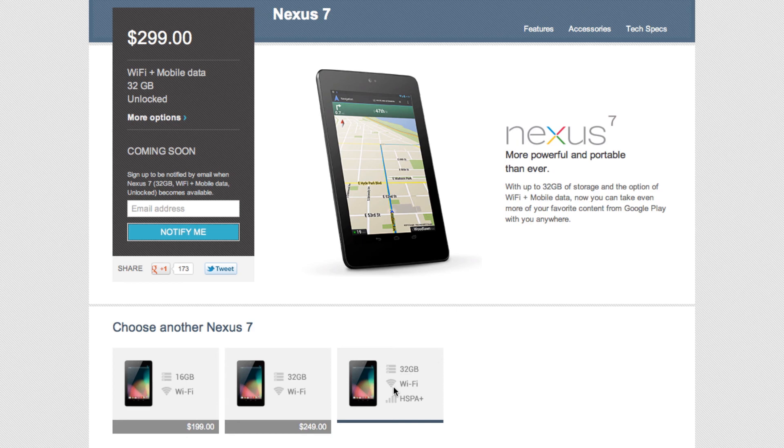Let me know what you think about this tablet in a comment down below and the changes that Google has made to it. Also be sure to check out my video on the new Nexus 10 tablet that Google also announced today.